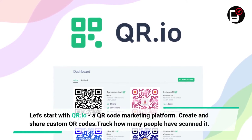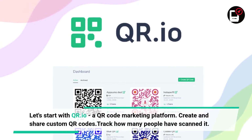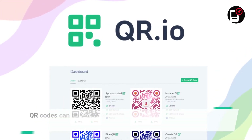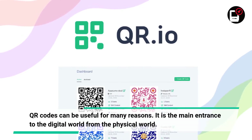Let's start with QR.io, a QR code marketing platform. Create and share custom QR codes and track how many people have scanned it. QR codes can be useful for many reasons — it is the main entrance to the digital world from the physical world.